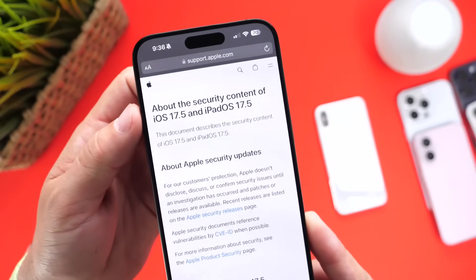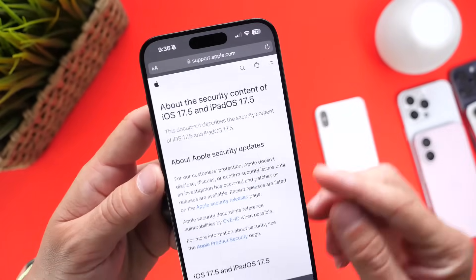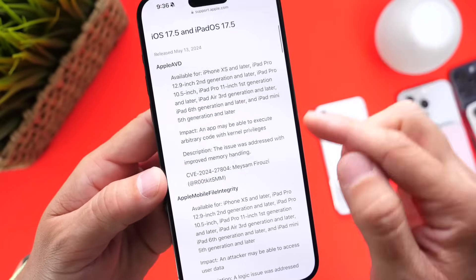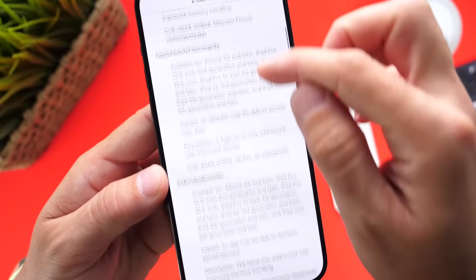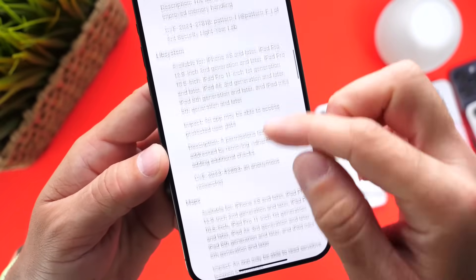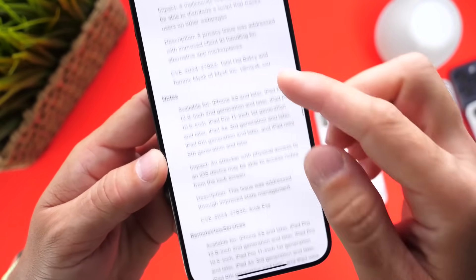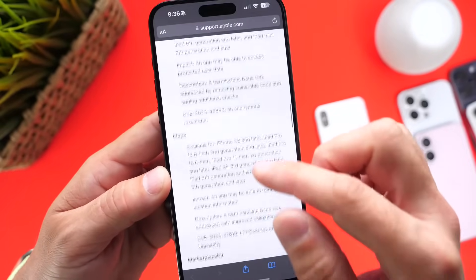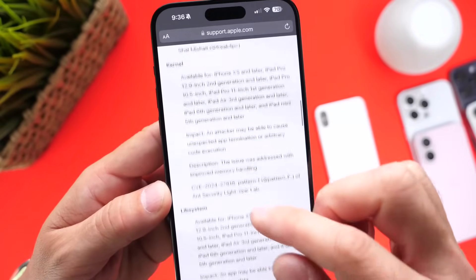Let's take a look at the security content of iOS 17.5 and iPadOS 17.5. We can see right here there are 13 security patches being put in place with iOS 17.5.